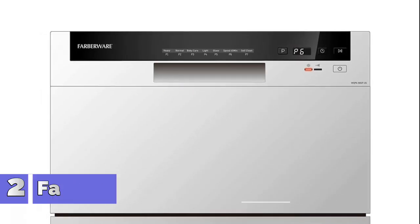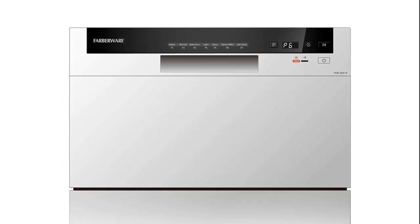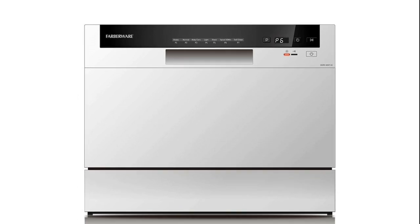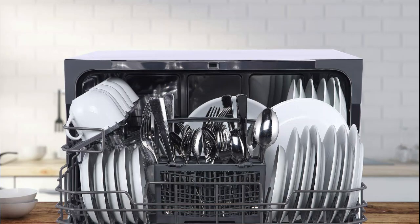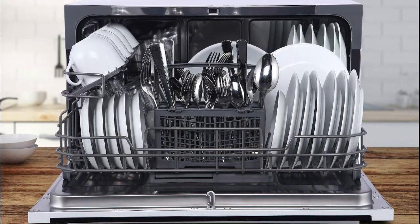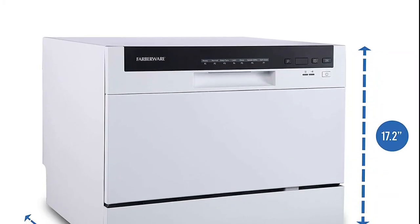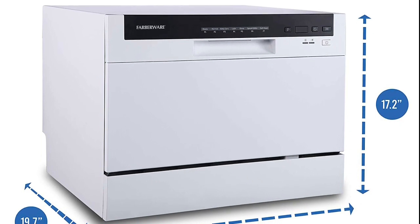Number 2: Farberware. The 6-place setting capacity allows you to wash a variety of dishes up to 10 inches in diameter, and includes folding down rack shelves and a cutlery basket. Features a quick-connect assembly with accessories and adapters included to easily connect directly to your faucet. You'll get full-size dishwasher cleaning in a countertop-sized compact unit that offers seven wash programs: heavy, normal, baby care, light, glass, speed 45 min, and self-clean.